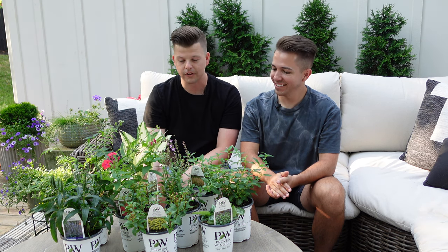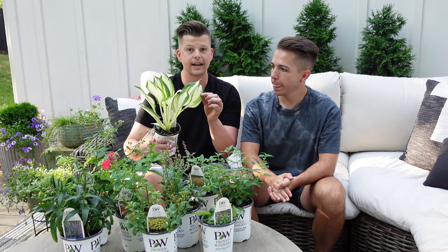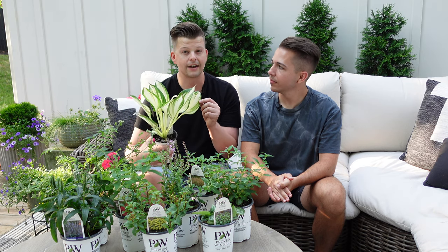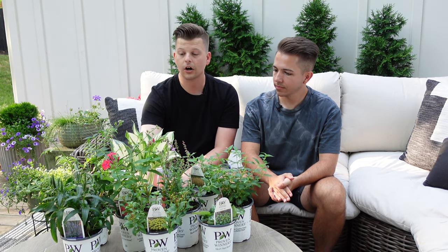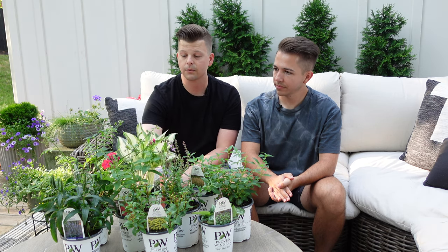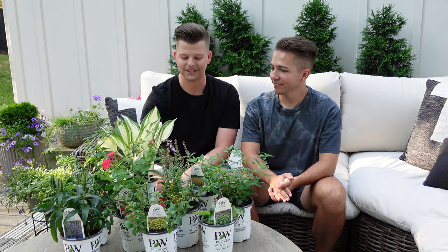It's just so beautiful. It's zones three to nine, part shade to full shade, and because it's got that bright white color on it, it definitely needs that shade or it will burn. It has heart-shaped leaves and I think we're going to really love this one. It's going to be a really great pop of color in the shade garden.